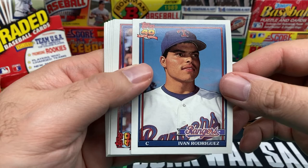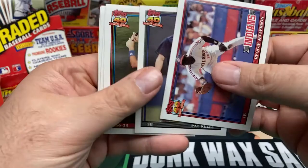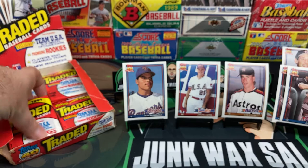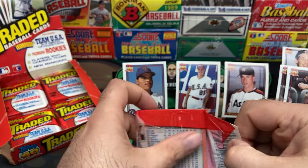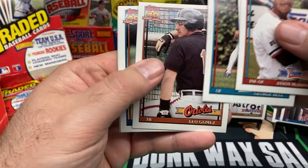There we go — nice Pudge Rodriguez rookie card. Looking nice. Looks a tad bit off center maybe, but still a nice card. Then we have a Reggie Jefferson. We've got Pat Kelly — who was hot back then — and Phil Nevin rookie card, before he started fighting umpires. I remember back in the day when Pat Kelly was a hot prospect for the Yankees. They mailed off cards to him and he sent them back signed — got one of his Leaf gold rookie ones sent back signed. Pretty cool.